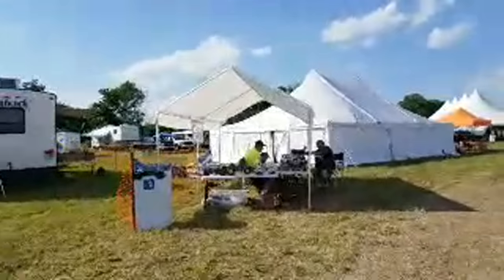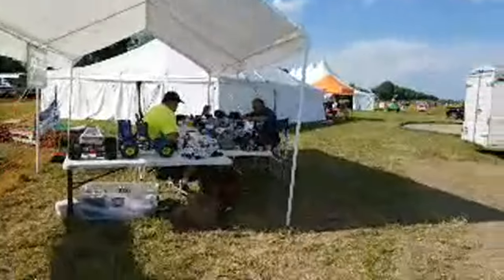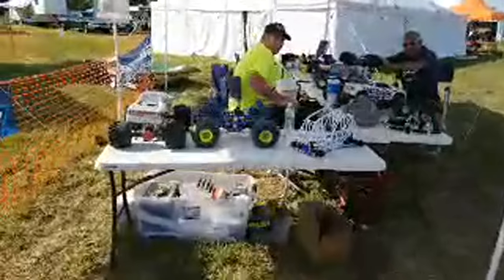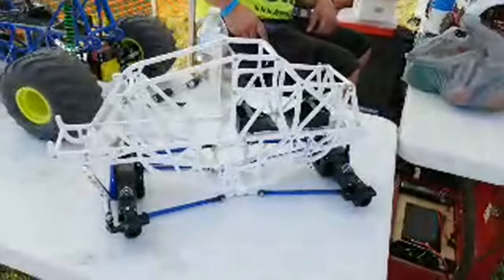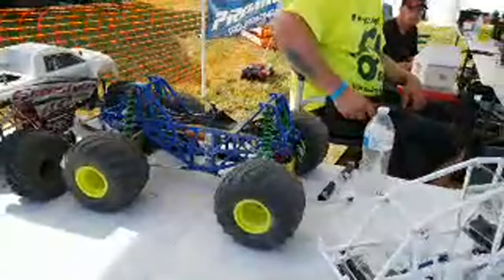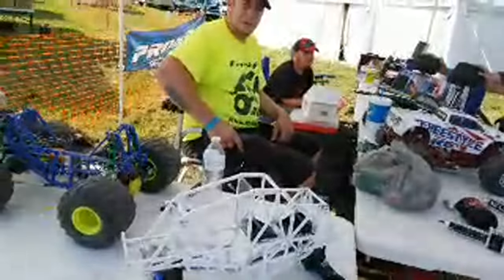Here we have Freestyle RC with their stuff set up. I'll kind of give you a look inside the chassis — there's a lot to them going on, and there's not a lot to them going on.